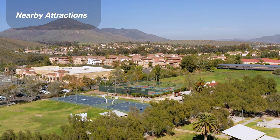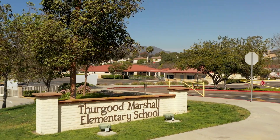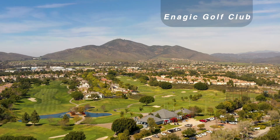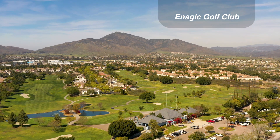This home is walking distance to Mackenzie Creek Park and Thurgood Marshall Elementary School. It's conveniently located next to shopping and restaurants. And if you like outdoor activities, Enagic Golf Course is right around the corner.